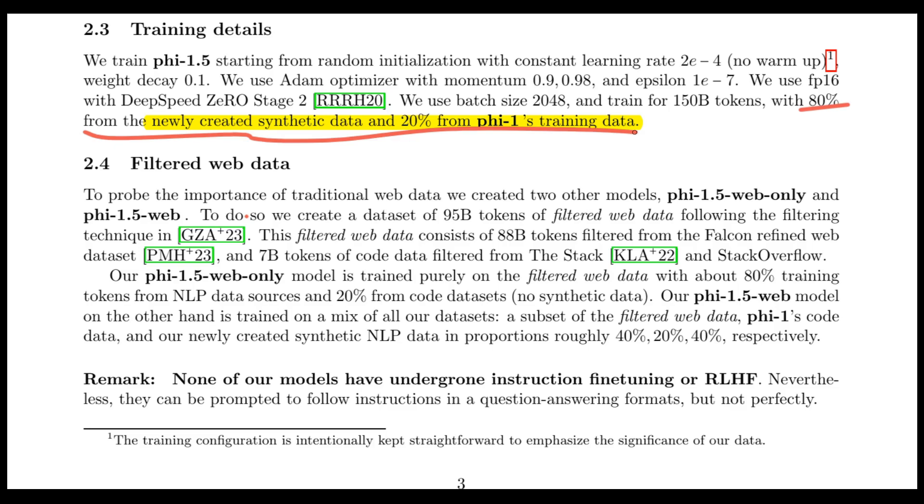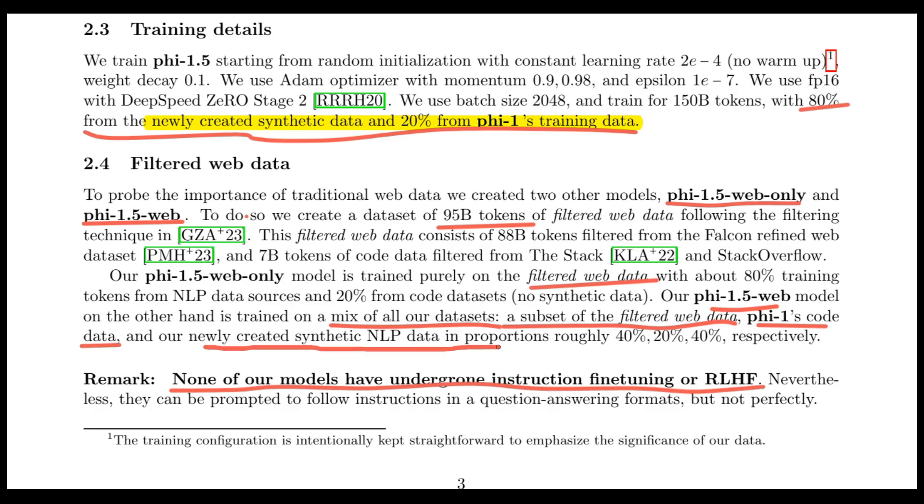What I quite like with Phi-1.5 is that none of the models have undergone instruction fine-tuning or reinforcement learning with human feedback. In order to understand the importance of web data, they created two models: one is the web-only version and the other is the web version. The web-only version is trained with 95 billion tokens of filtered data from the web alone. The web model, on the other hand, was trained on a mixture of all three datasets — a subset of the filtered web data, Phi-1's coding data, and the newly created synthetic NLP data.